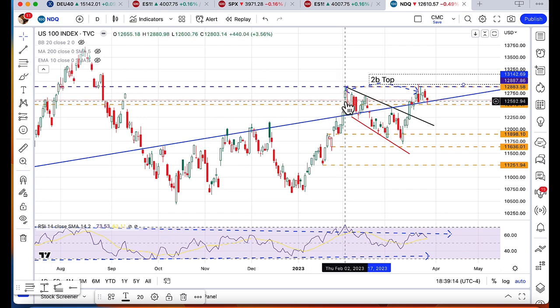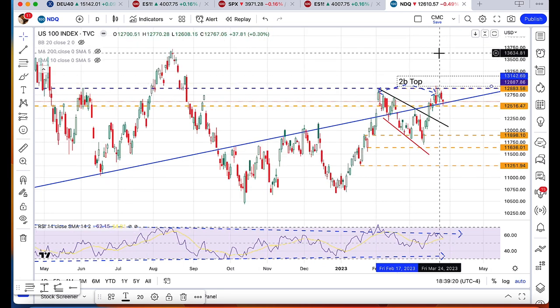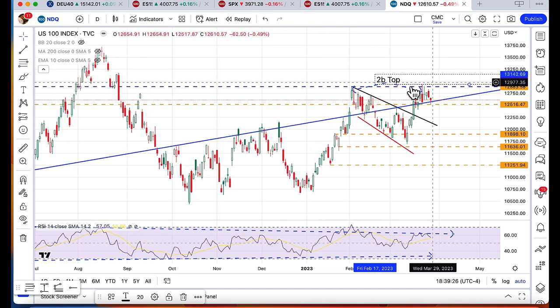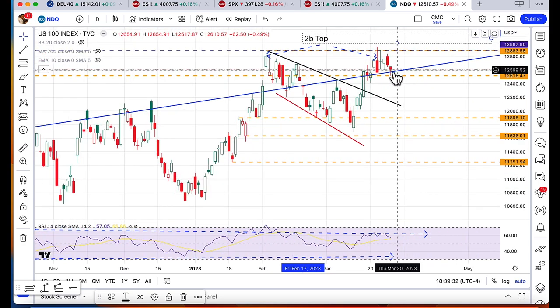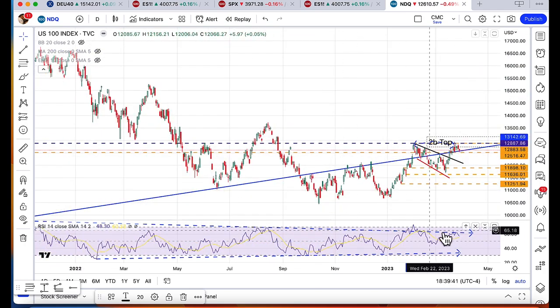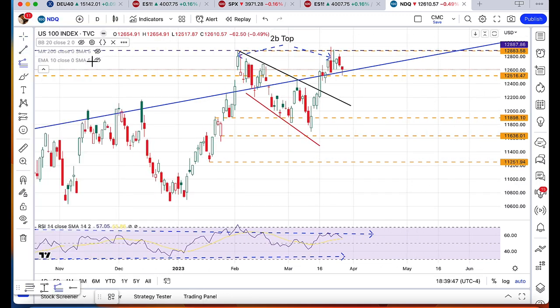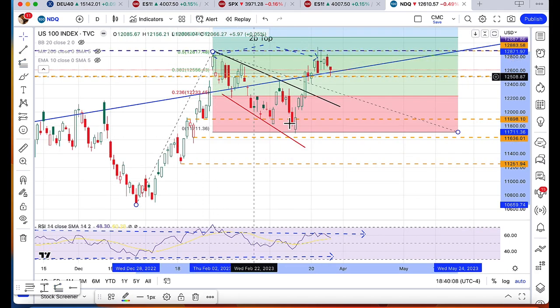If we were to break above and close above 12,803, it would kill the 2B top reversal call, and it could possibly set us up for a retracement all the way back to the August highs of 13,000 or so. But to this point, this top has been tested now several times. What we need to see is the NASDAQ either gap below these two support levels, or we need to see it break pretty decisively below it. You can see the momentum remains fairly bearish in the NASDAQ overall. Also interesting — if you measure from this bottom to this top and do an extension, it comes out to a 50% Fibonacci extension.